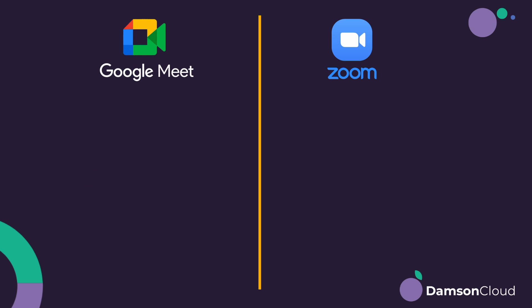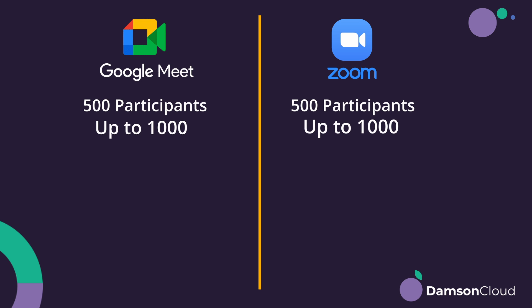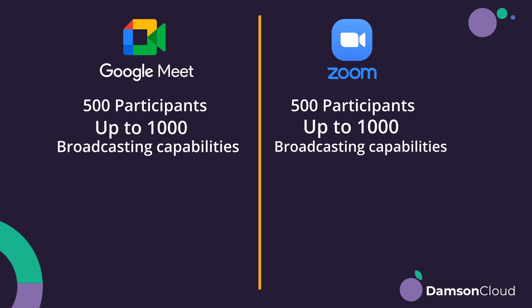I just thought it would be useful to do a little comparison. I'm going to be comparing the maximum feature capabilities — not getting into individual SKUs and plans — just talking about what's possible on the maximum plan. On both solutions in terms of participants, both Google and Zoom have 500 participants, and you can expand to 1,000, and they also both have broadcasting capabilities. Google can broadcast to 100,000.